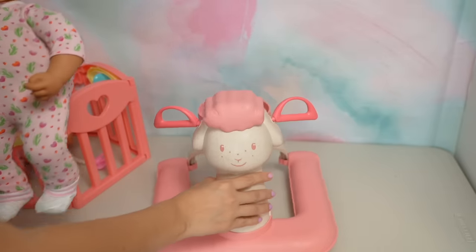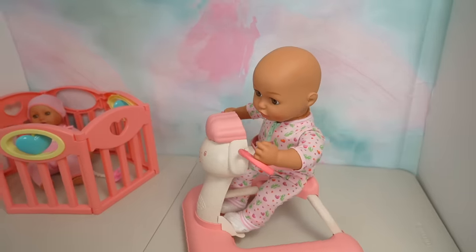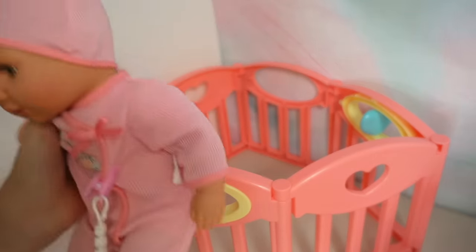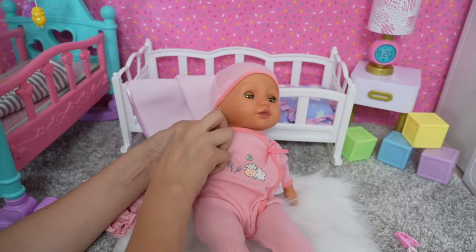Baby Ava wants to go in her walker. While baby Ava is in her walker, I'm going to change baby Sophia. She has a doctor's appointment — she's just going to have a newborn baby checkup.